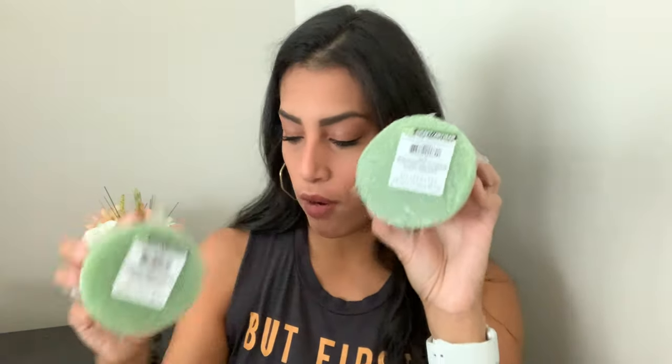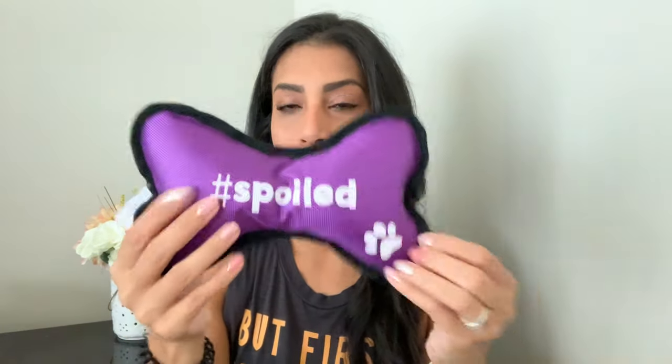Now for the random stuff. I picked up two craft floral foams to keep flowers in place inside jars when I decorate. For my dog, I grabbed a toy that says 'Hashtag Spoiled' — it's purple with a squeaker inside, and she loves squeaky toys.